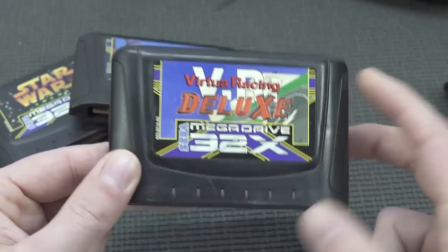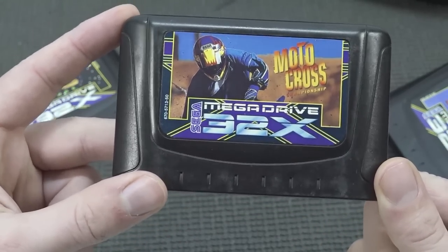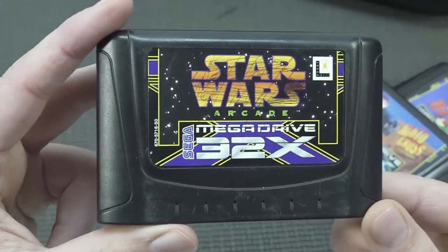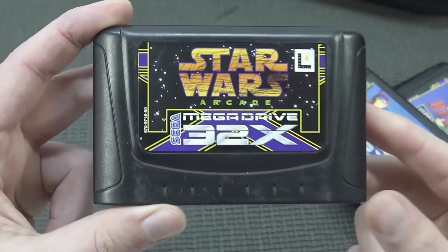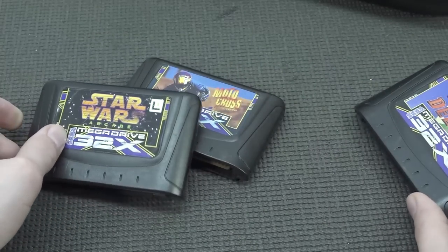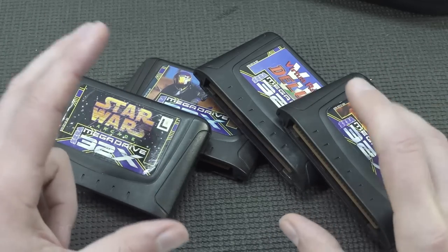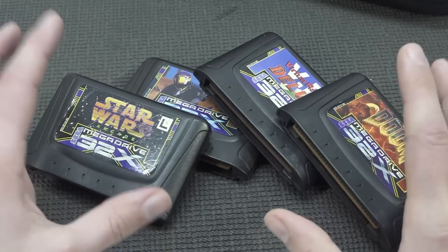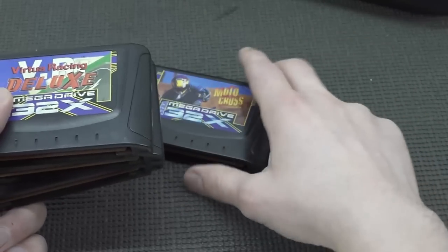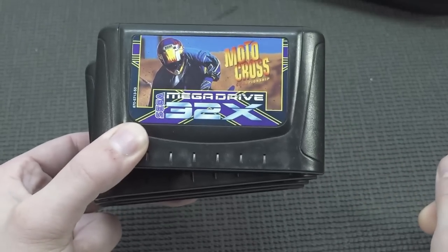We're also going to take a close look at Virtual Racing Deluxe, which I think is a pretty good version — not perfect, but getting really close to the Sega Saturn. Then we have Motocross, which was not the best racing game, and the Star Wars arcade game which I'm also going to try. Games like Sonic Chaotix I will never buy because they are super expensive — even cartridge only they ask hundreds of dollars. I'm happy with what I have and I want to give you my personal experience of having a Sega 32x.